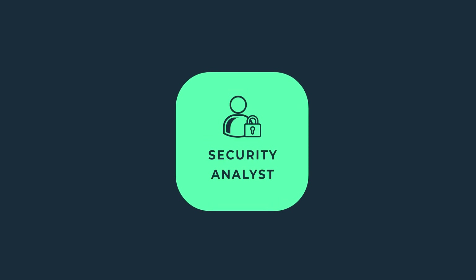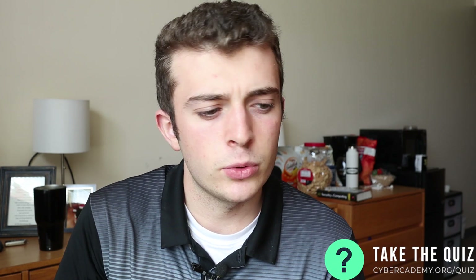My name is Grant Collins. Welcome to the complete career series for cybersecurity. Today, we're going to be talking about security analysts. This is probably a position I will most likely end up in, because you really don't have to have a ton of prerequisites to get into an entry-level role. The overall job description of a security analyst is to detect and prevent cyber threats to an organization.